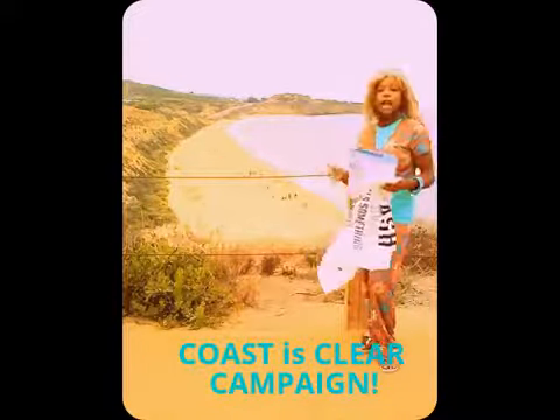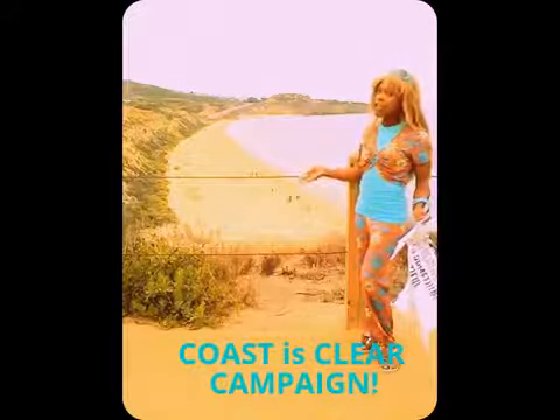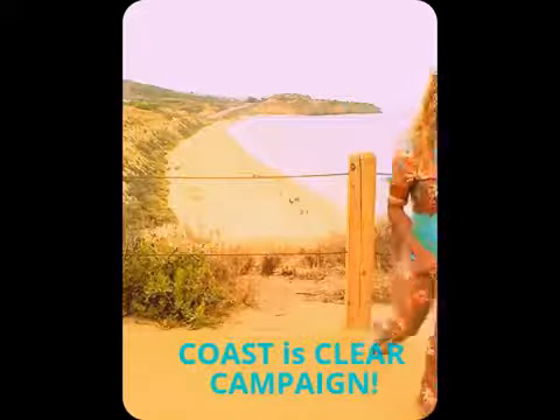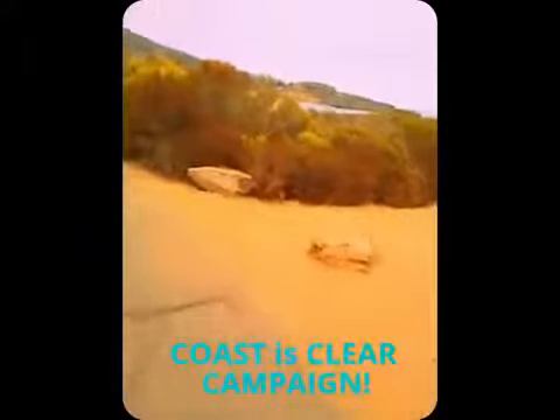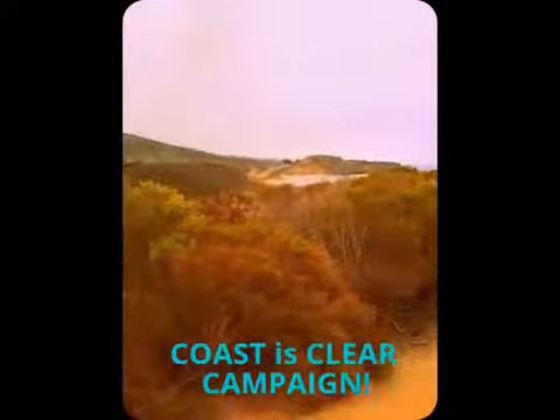We're going to go down here and see what we find. As we do the Coastline TV show, we want those beaches looking good so you can enjoy the segment. Let's go help out and keep the beaches nice and clean. As Coastline — as you can see, there's the coast.